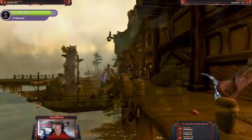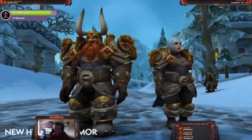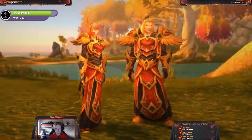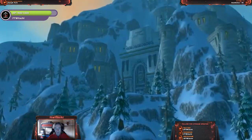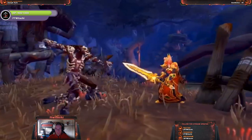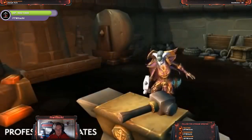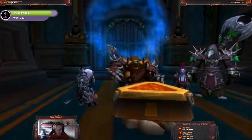New enemies, achievements, events, items, and vendors are coming. Heritage armor is now available for two races: dwarves and blood elves — that's cool. Look for the quest in Stormwind or the Pride of the Cindereye in Silvermoon to get started rediscovering your heritage.